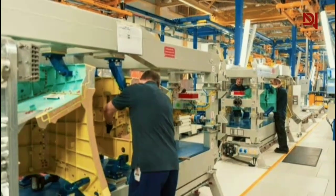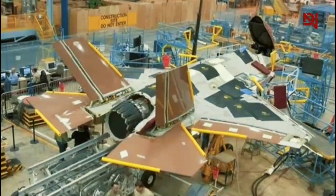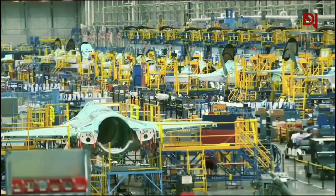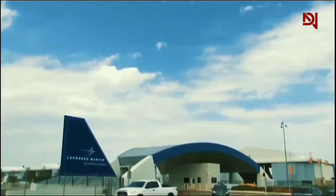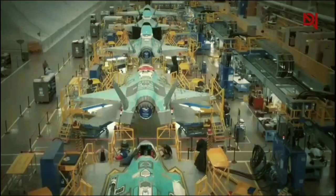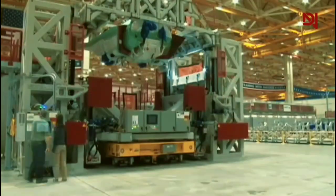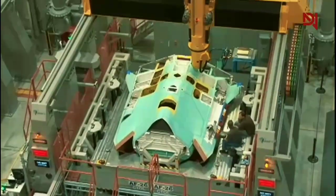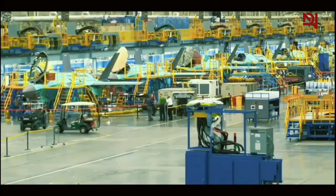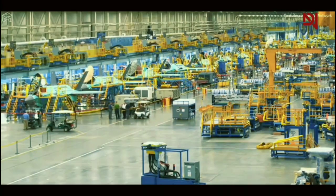Quality control specialists ensure that every part meets the exacting standards required for top performance. One example of the specialized talent involved is Billie Flynn, the only female fighter jet test pilot at Lockheed Martin. Her role exemplifies the unique skills and dedication required in bringing this advanced aircraft from concept to reality, with her expertise in flight testing contributing directly to refining the F-35's performance and capabilities. The precision and attention to detail exhibited by these professionals directly translate into the F-35's exceptional performance in the field.